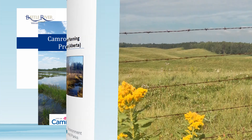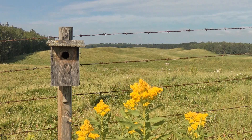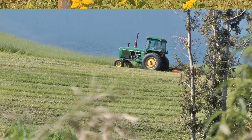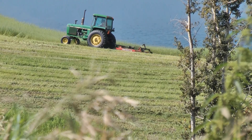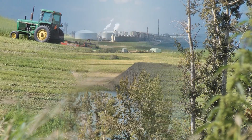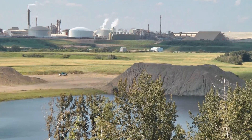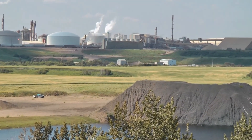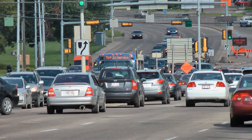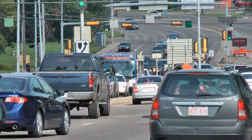Achieving effective source water protection is a complex task that requires careful consideration of many different water uses. One of the greatest challenges to successful source water protection is its integration with other land and water management strategies. Viewing source water protection as a component of integrated watershed management has been one way to address this challenge. Our province's growing population and economy will continue to increase the demand for water, while a changing climate has sparked the need to adapt and plan for the future.